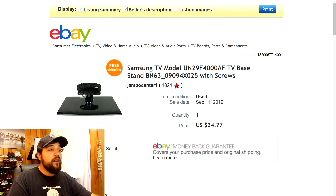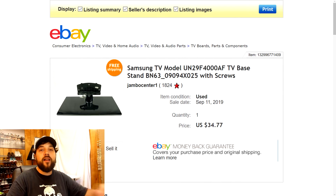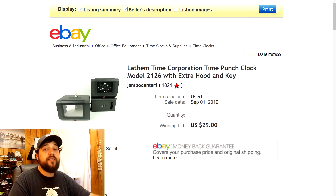Next we have a Samsung TV base stand. I haven't been finding many TVs to break down lately. I listed it for $34.77 with free shipping and someone bought it full price. It's a small base — maybe this big — meant for a 29 to 32 inch TV. Really light to ship, only two and a half pounds, cost about $9.05 to ship priority mail. Pretty good flip.